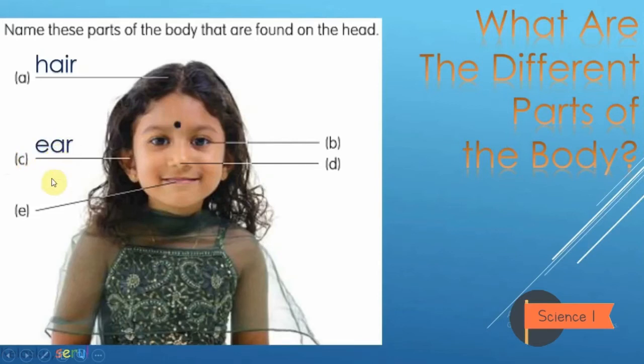Yes, good — ear. And then we jump to E — yes, good — mouth. And then back to B — what do you think? Yes — I... good. And then the last one D — yes, good — nose!